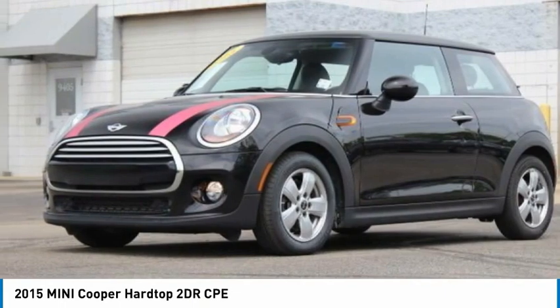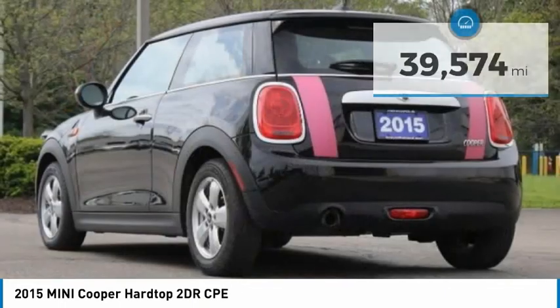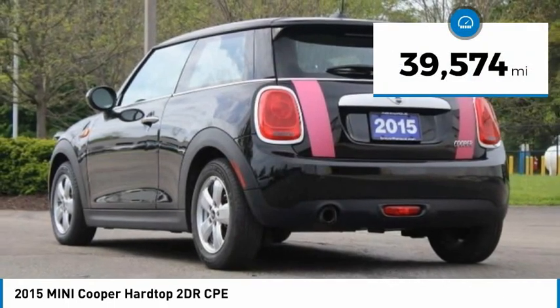The cabin is roomy with plenty of front leg room and is priced below $15,000. This vehicle has less than 40,000 miles.